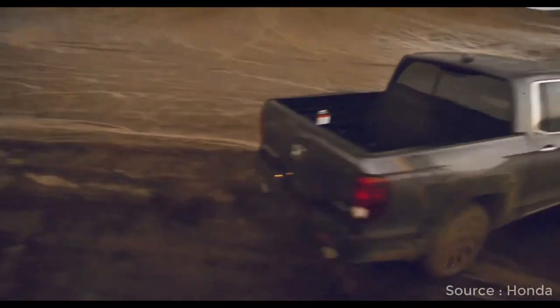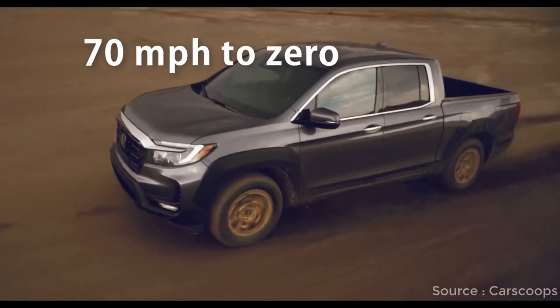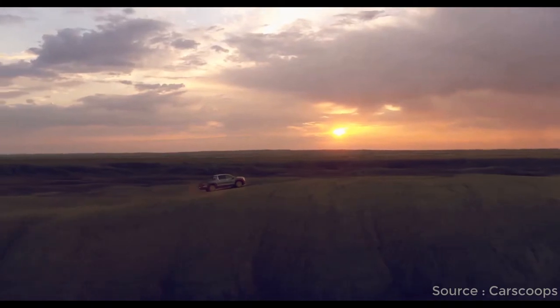The Ridgeline's braking performance stands out as its lone dynamic blemish. Its braking distance from 70 mph to zero is on the long side, and the brake pedal felt soft and had too much travel during normal use.